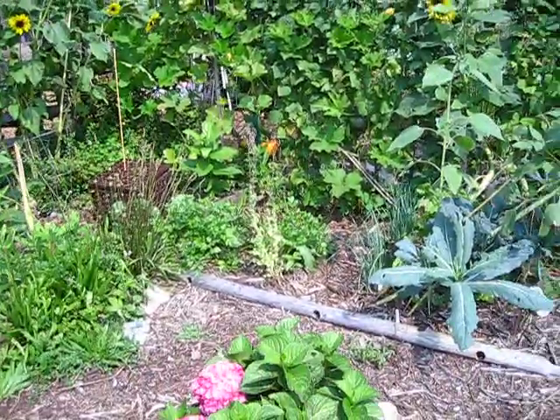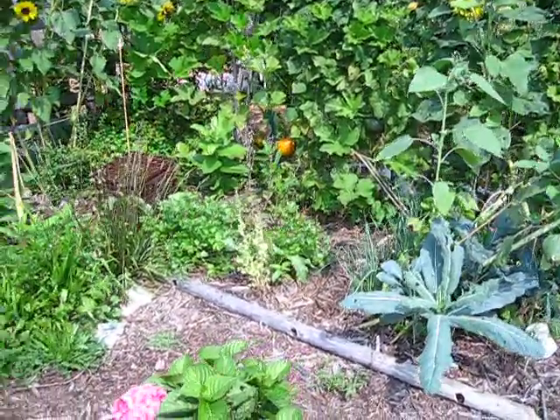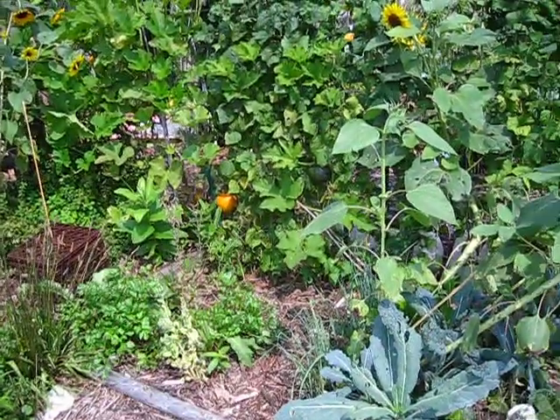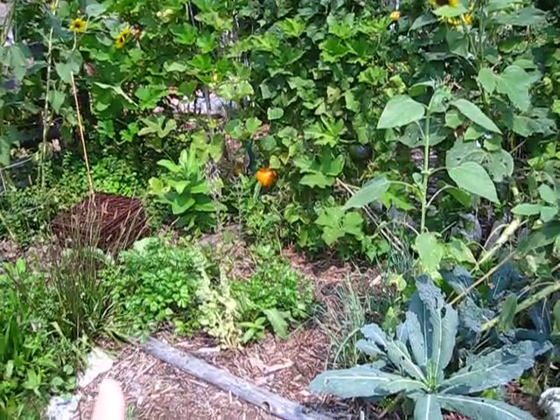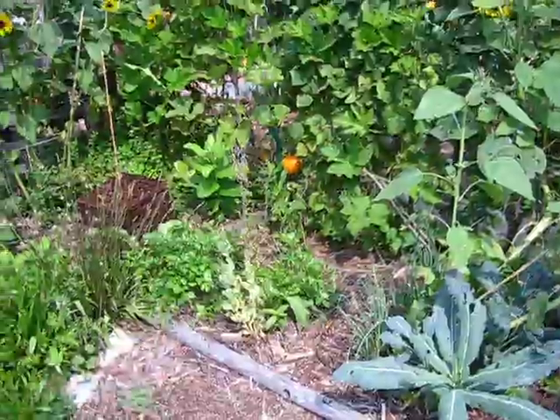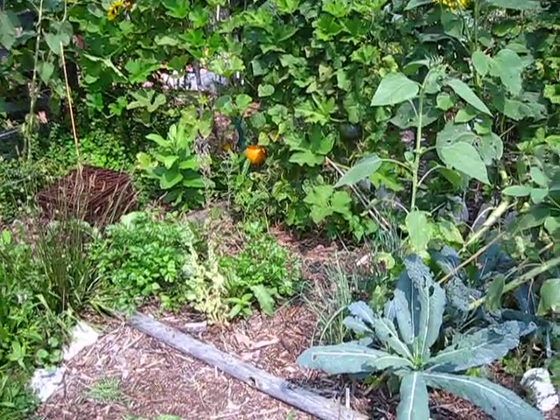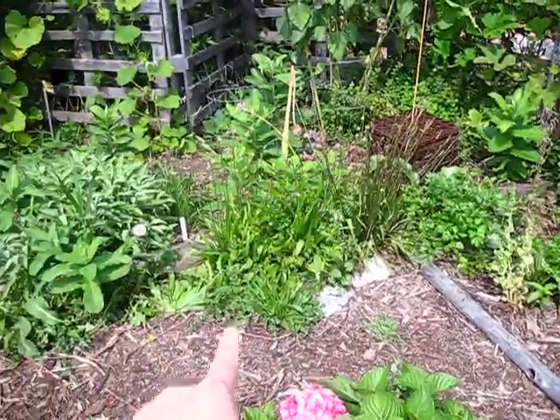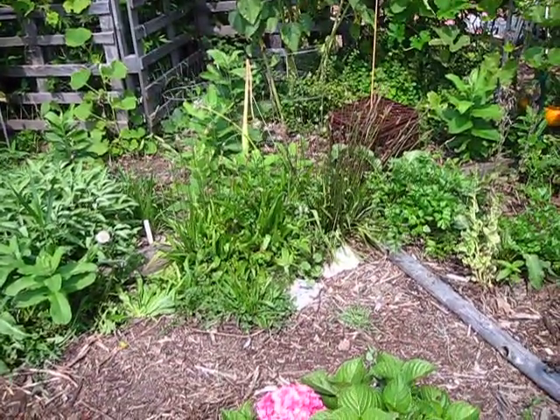These are supposed to be sunrise sunflowers. I have Italian parsley, four seasons of buttercrunch lettuce that has gone to seed, and mustard greens in the back. I'll collect those seeds and replant this row with lettuce I'm growing in my seed pots right now. I also have some leeks and some kale. This is all plantain — it's wild so I just let it go.